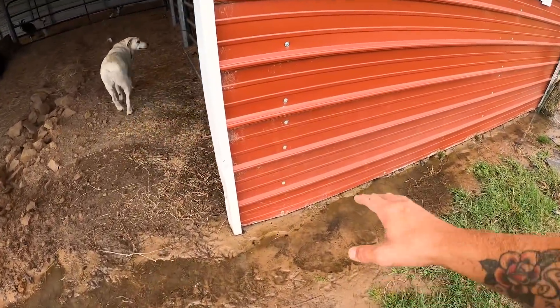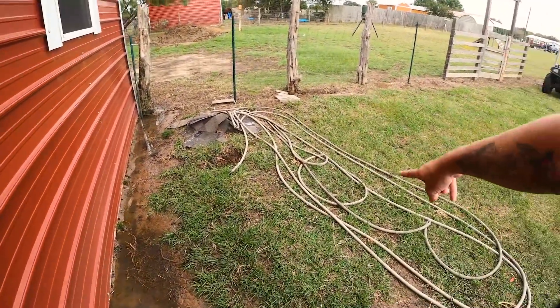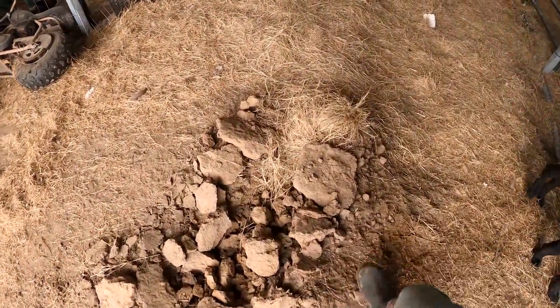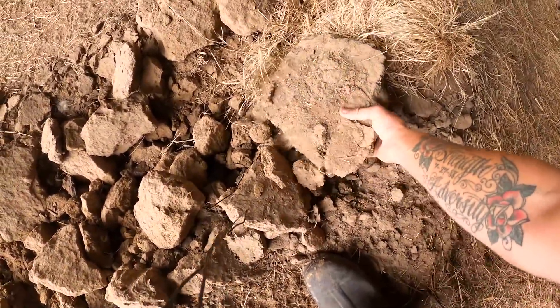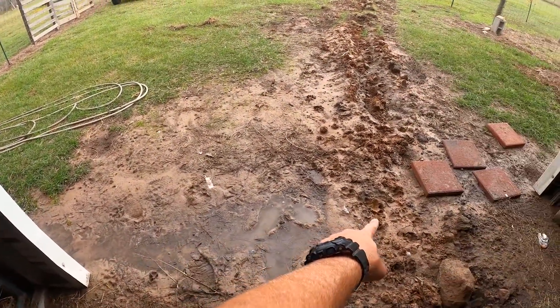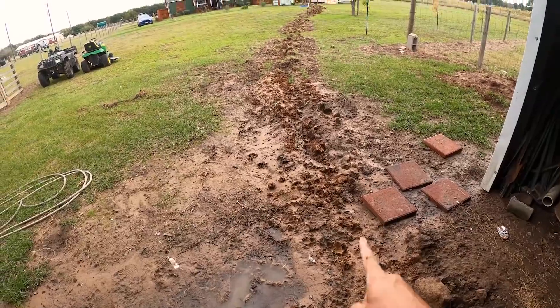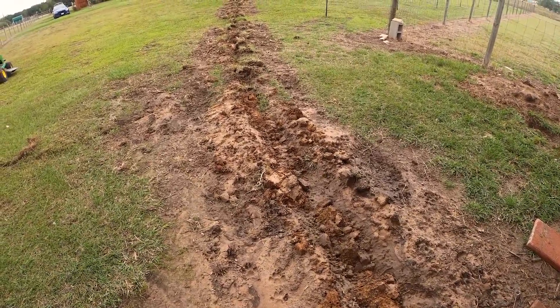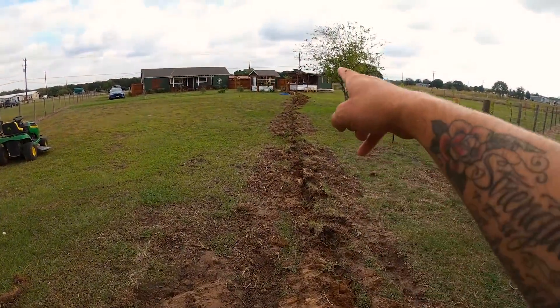I decided to put the faucet out here near the barn so I can run the water hose straight to the pond - it should be a quick straight path. It'll be a lot easier to dig right here because over there it's just solid, basically like cement. So what I'm gonna do is put the faucet in here, cut across about six feet, and make my way back that way. This part near the tree is gonna be a nightmare to dig just because it's still so wet.